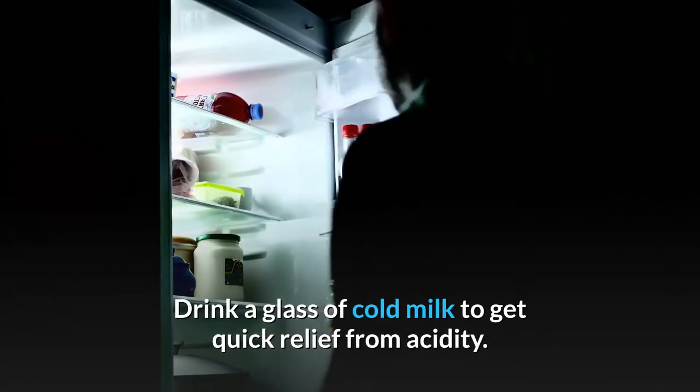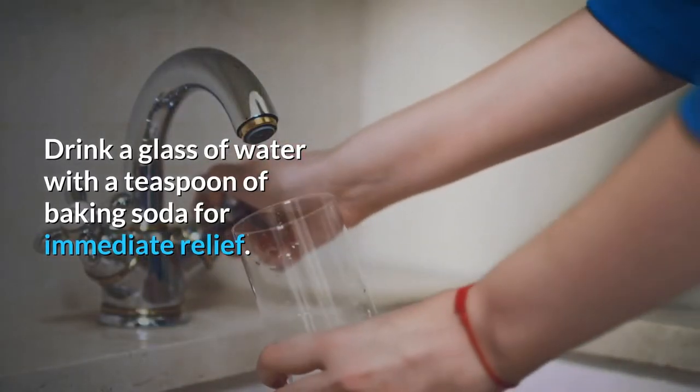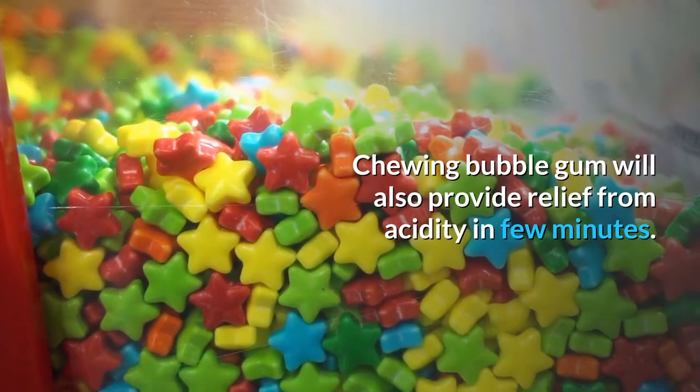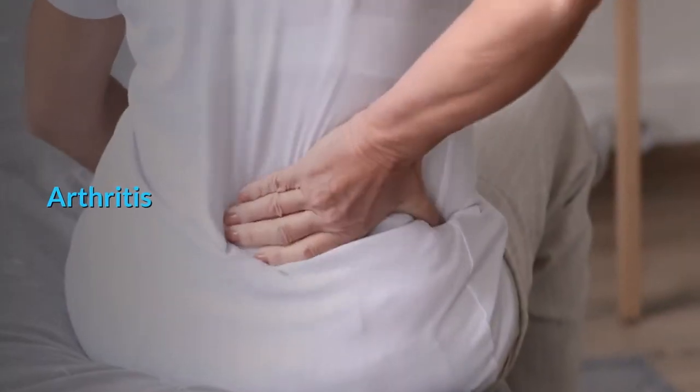Acidity: drink a glass of cold milk to get quick relief. Drink a glass of water with a teaspoon of baking soda for immediate relief. Chewing bubble gum will also provide relief from acidity in a few minutes.